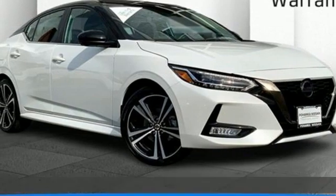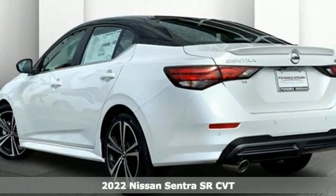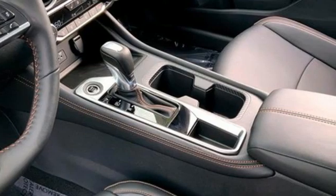Here's a new 2022 Nissan Sentra. Who says your commuter car has to be a commuter car? Upgrade your drive with this Sentra. It comes with great features you'll love.